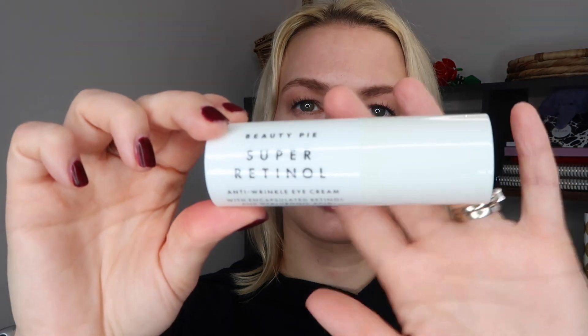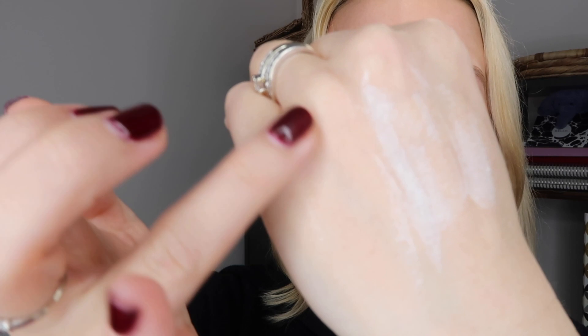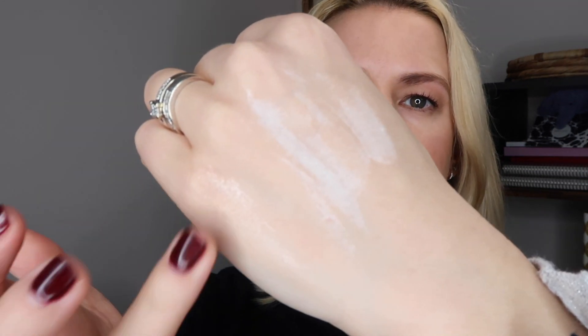This is what the packaging looks like. It doesn't have any kind of real scent to it, which is a plus really for an eye cream — you don't really want heavily scented things around your eyes.